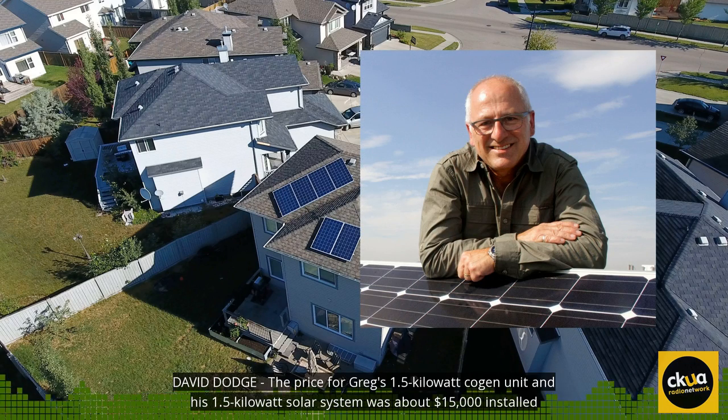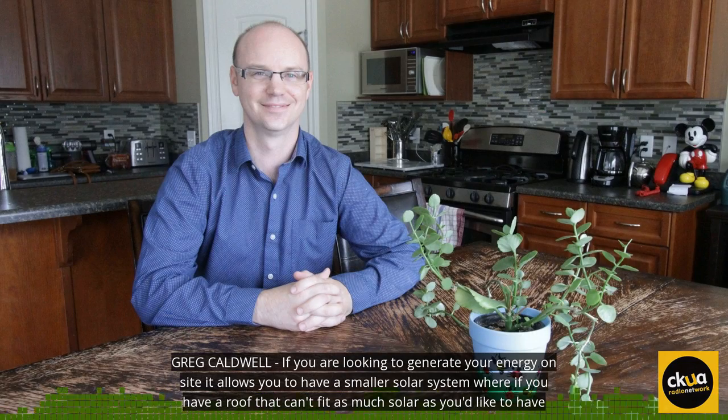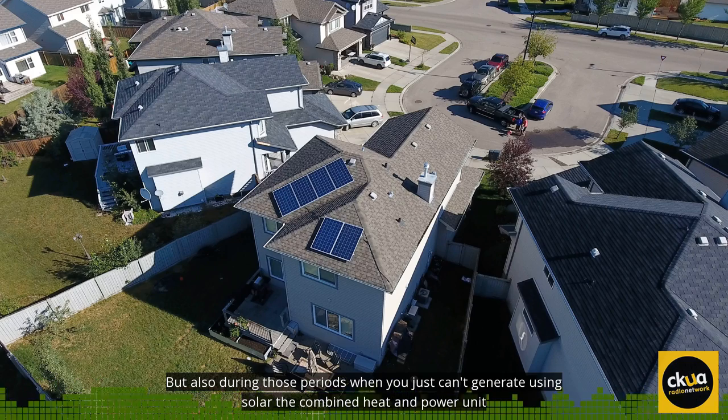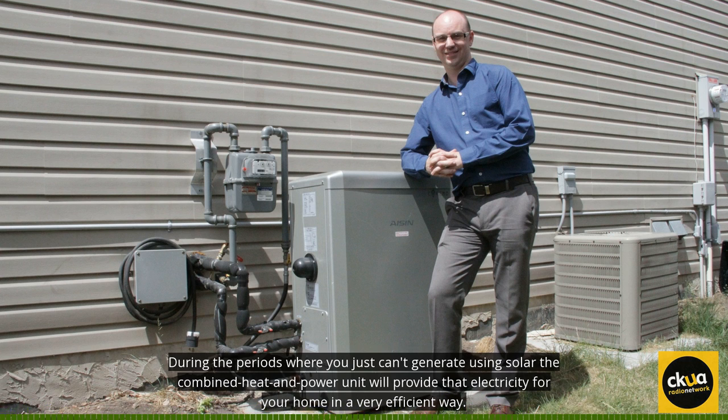The price for Greg's 1.5 kilowatt cogen unit and his 1.5 kilowatt solar system was about $15,000 installed, including an Alberta rebate for the solar. If you're looking to generate your energy on site, it allows you to have a smaller solar system where if you have a roof that can't fit as much solar as you'd like. But also, during the periods where you just can't generate using solar, the combined heat and power unit will provide that electricity for your home in a very efficient way.